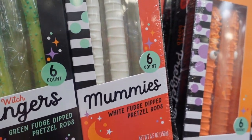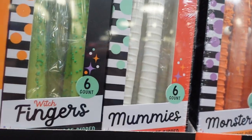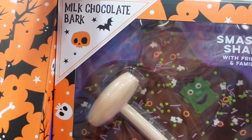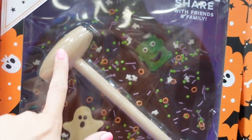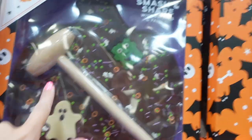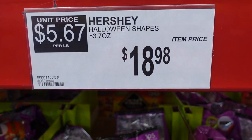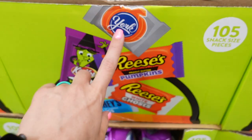And then mummies with little eyes — those are white fudge-dipped pretzel rods. They have a smash-and-share item, like a milk chocolate bark with a little thing to smash it with. That's so cute and it's $14.98.